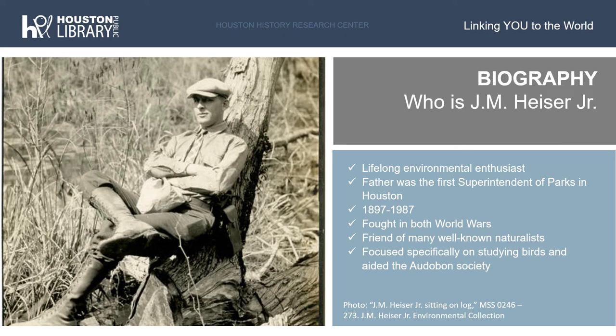So who was the titular Heiser of this collection? Joseph M. Heiser, Jr. was a lifelong environmental advocate and outdoor enthusiast. His father, J.M. Heiser, was the first superintendent of parks in Houston, so his interest in nature likely started at a very young age. Born in 1897, Heiser lived until 1987 and was a veteran of both world wars. Heiser was an accountant by trade, but dedicated most of his life to environmental appreciation and activism. He was a founding member of several environmental and recreational groups in Houston, many of which are still active today. He was also in contact with several well-known contemporary naturalists and had a special appreciation for studying birds. Heiser even aided the National Audubon Society prior to a Texas branch of the organization being established.